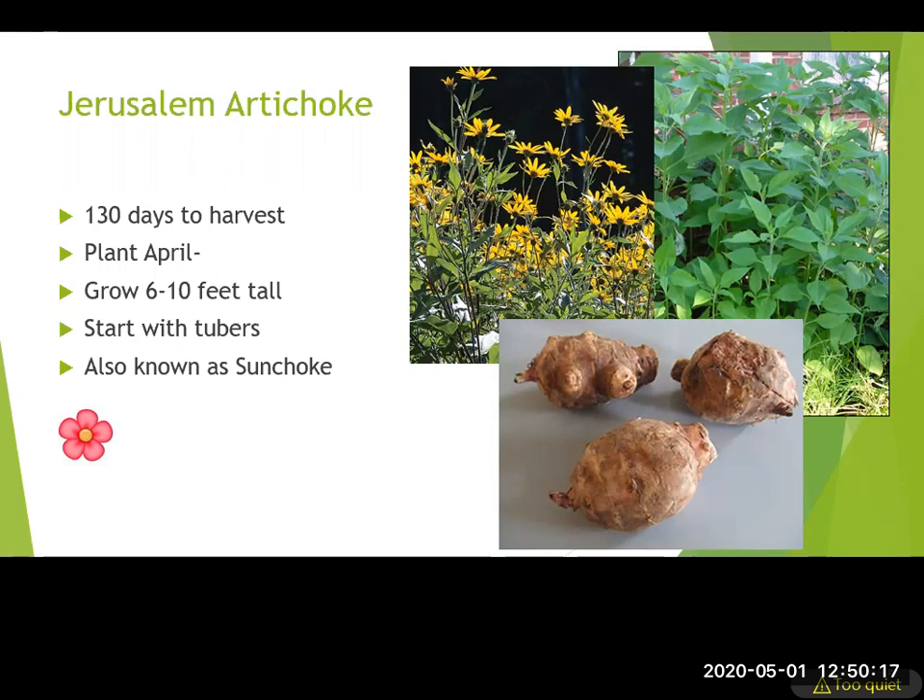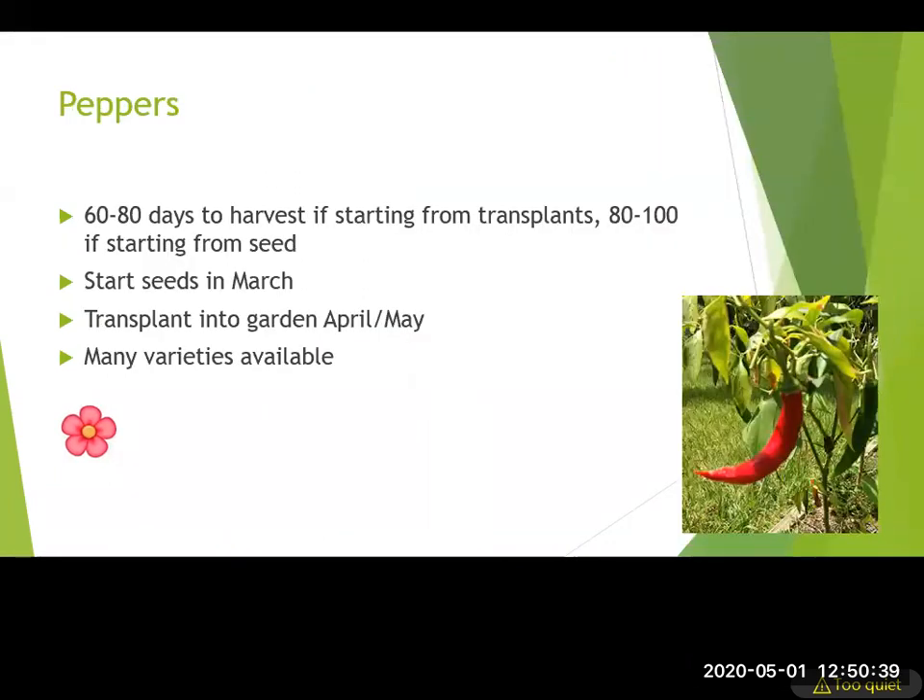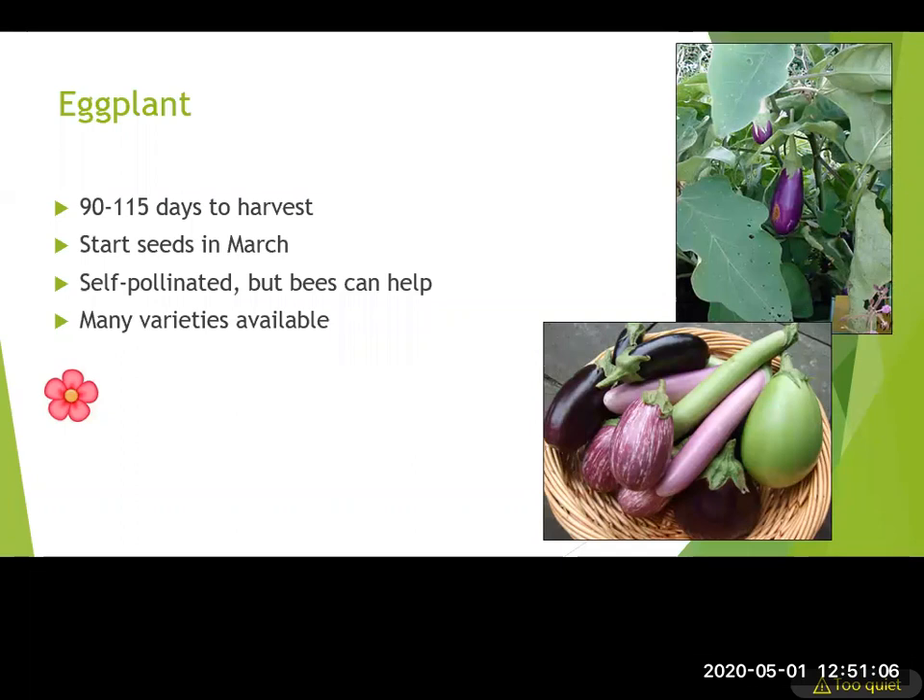Jerusalem artichoke is an interesting one — similar to sweet potato, it produces an underground tuber and takes a while. In the meantime it has nice foliage and pretty flowers, so it could work well in ornamental plantings, and they get very tall. Peppers are small and easy to grow in a container or a raised bed, with lots of varieties — green, orange, yellow, red. Eggplant takes 90 to 115 days to harvest, and there are also lots of varieties to choose from.